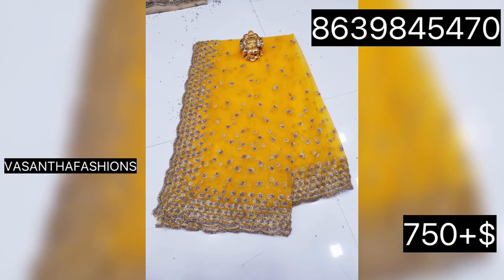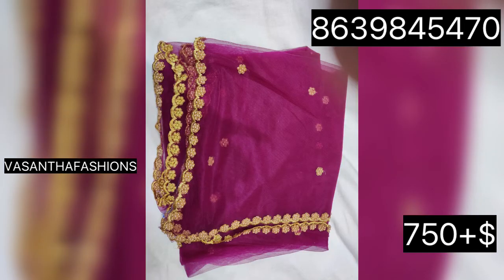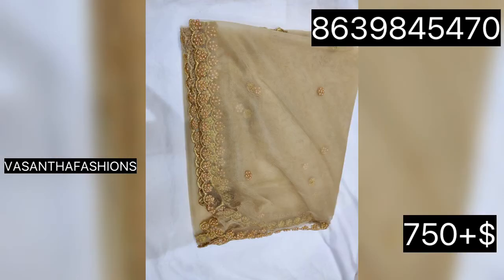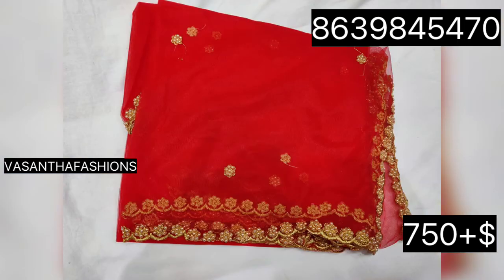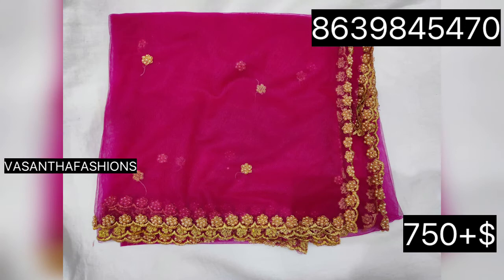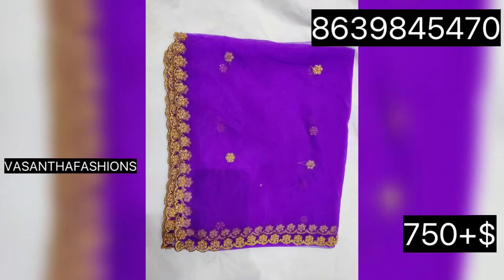Please click the subscribe button and click on the notification bell. This is the design with different color combinations — the half amina design with a little pearls design, cut-back style. It's very beautiful. It's available wholesale and retail. It's also a good color and combination.